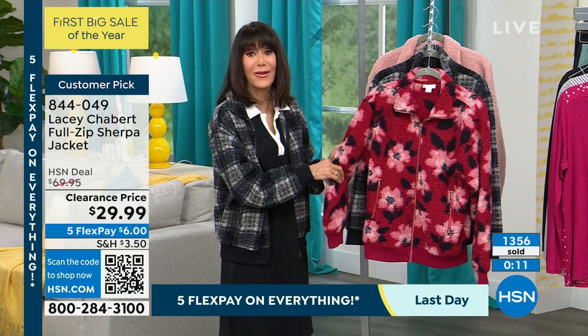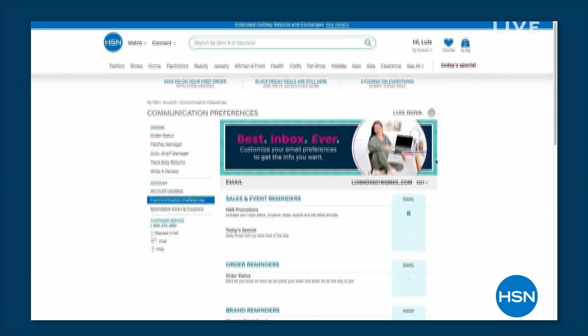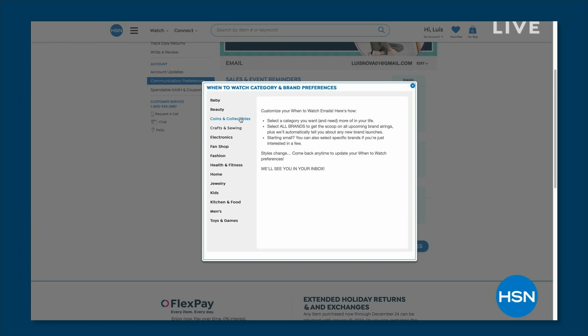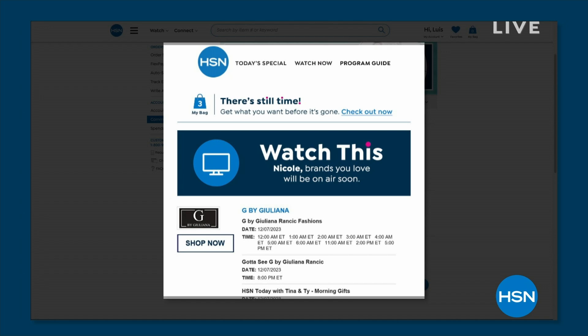Be the first to know when your favorite brands are on the air. You can customize your shopping experience today by signing up for 'when to watch' emails — signing up is so easy. You just simply go to your HSN account, update your communication preference, and select your favorite brands. We have over 350 to choose from.